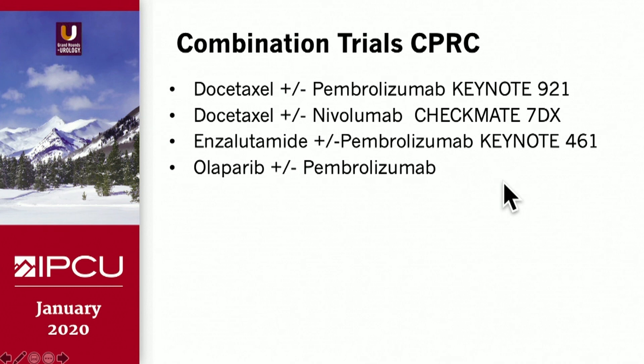In terms of currently active clinical trials: a docetaxel plus pembrolizumab randomized trial of about 1,000 patients is accruing internationally. Docetaxel plus or minus nivolumab (Checkmate 7DX) is open and accruing. Enzalutamide plus or minus pembrolizumab (KEYNOTE-461) is open and accruing. And an olaparib plus or minus pembrolizumab trial is now being planned.